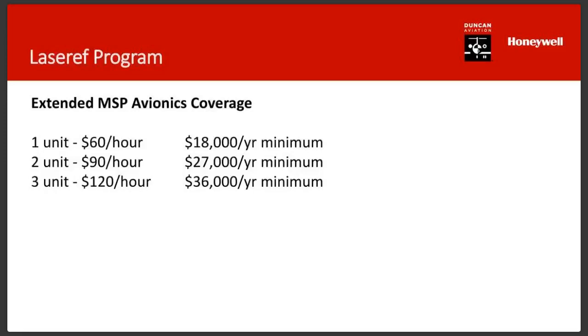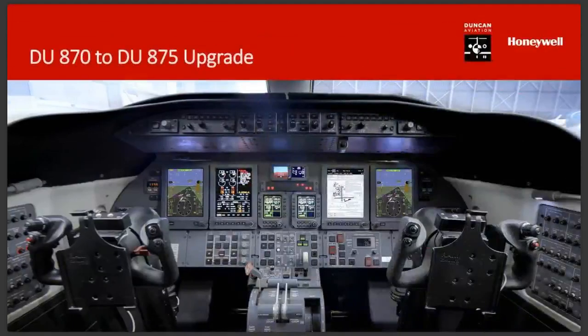That's essentially everything on the LaserRef. We have a bunch of questions coming in, and we're going to talk about the DU-875 upgrade quickly, then come back to all the questions.